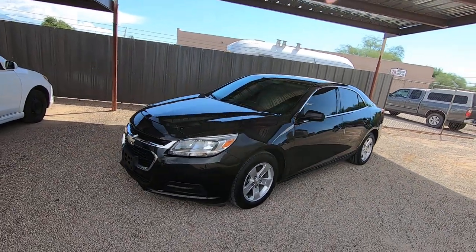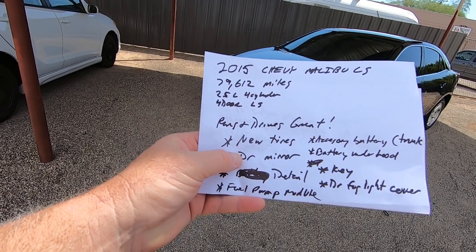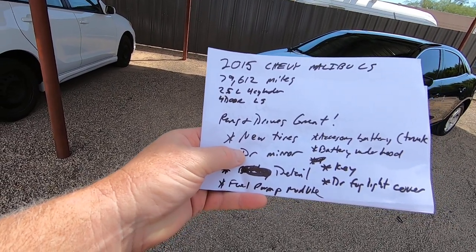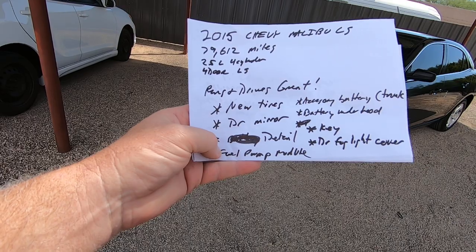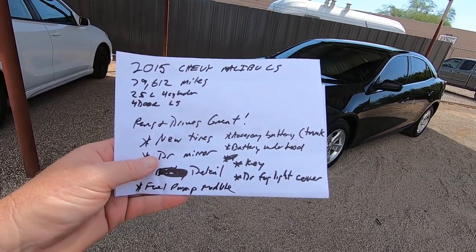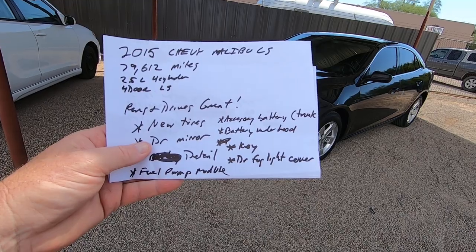It came in here filthy. Tires were terrible — got new tires. The driver mirror was missing — had to replace that. We had to replace the fuel pump module, which is not the fuel pump itself, it's a module that runs the fuel pump. We obviously detailed it, replaced the accessory battery — which I'll show you in a minute, it's in the trunk, a little small battery that runs the accessories. And we replaced the battery under the hood, got a brand new key, and replaced the driver fog light cover.